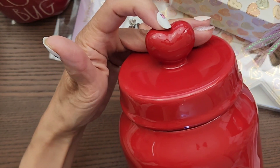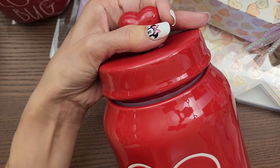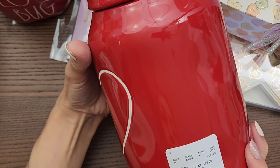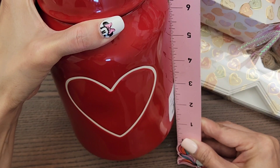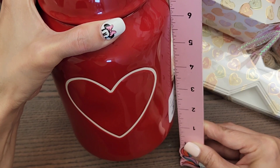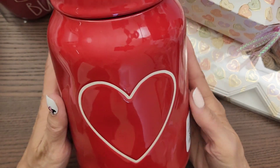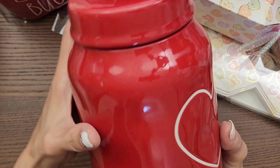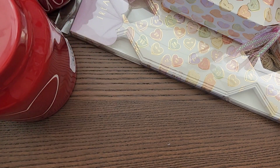I found this canister and I was so happy! I love it because it has a little heart topper — so cute. It was $14.99. With the topper it's about nine and a half inches tall. I already have a canister but it's a doggy one, so I wanted to get this one. I'm just crazy about that red color.